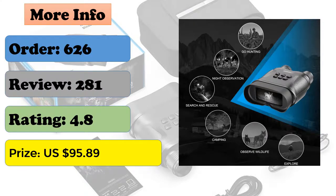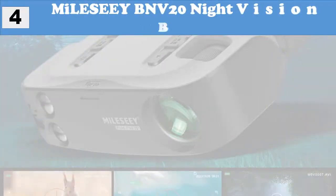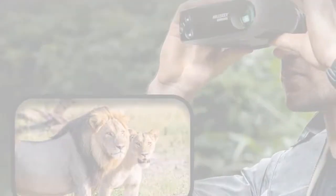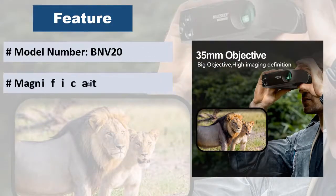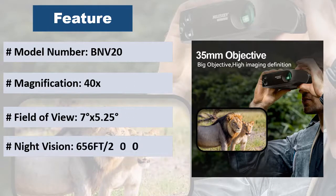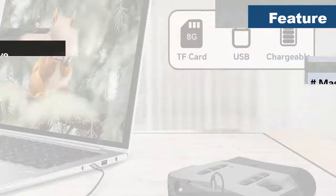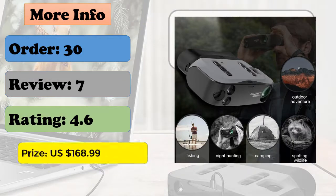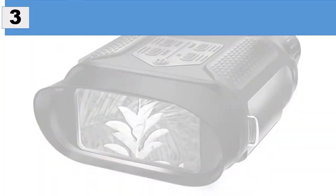At number four, the Milisee BNV-20 night vision binoculars offer day and night dual use with functions such as photographing, video recording, and playback. Built-in color HD 3-inch widescreen display with fine picture quality. Built-in infrared illuminator supports use in pure dark environments and can reach 200 meters. Infrared compensation light adjustment has one to three levels, 40x magnification with 5x optical and 8x digital magnification, and a 2000mAh lithium battery that can be charged repeatedly.